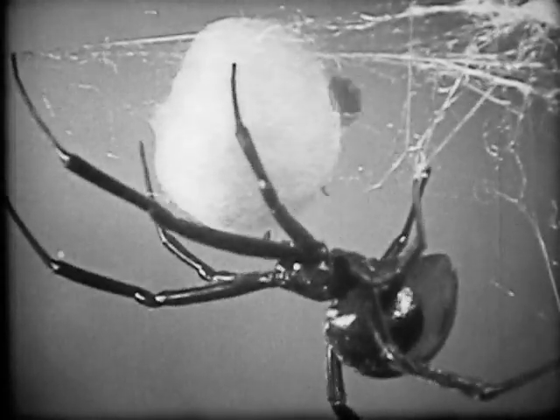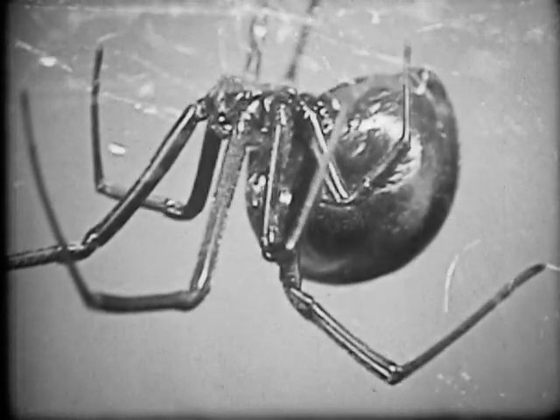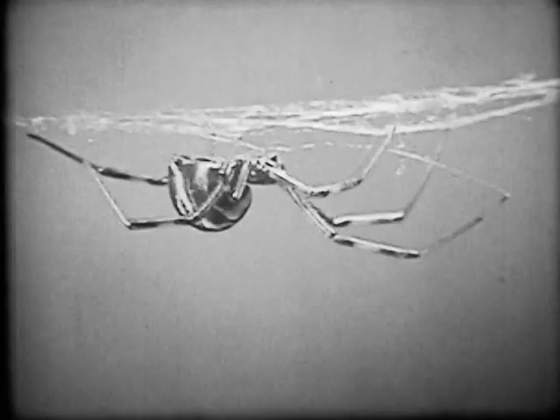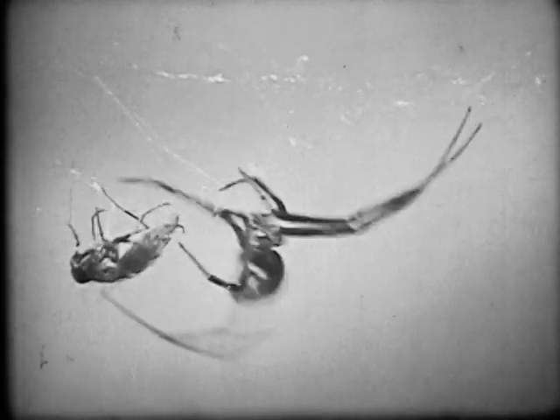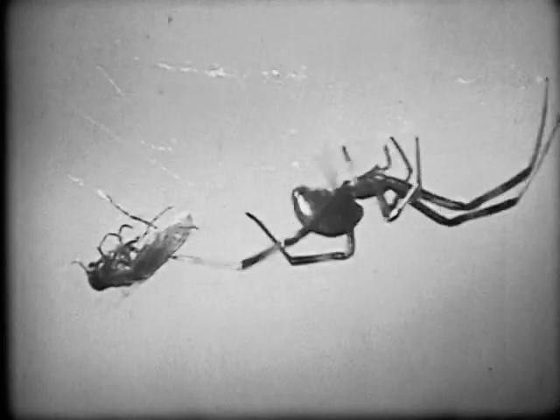Because this interesting spider is potentially poisonous to humans and because it is so widespread, everyone should be able to recognize it by its black color, red hourglass, and irregular web. But, like so many things in nature, the black widow spider also serves a useful purpose and is a valuable member of the natural community of living things.